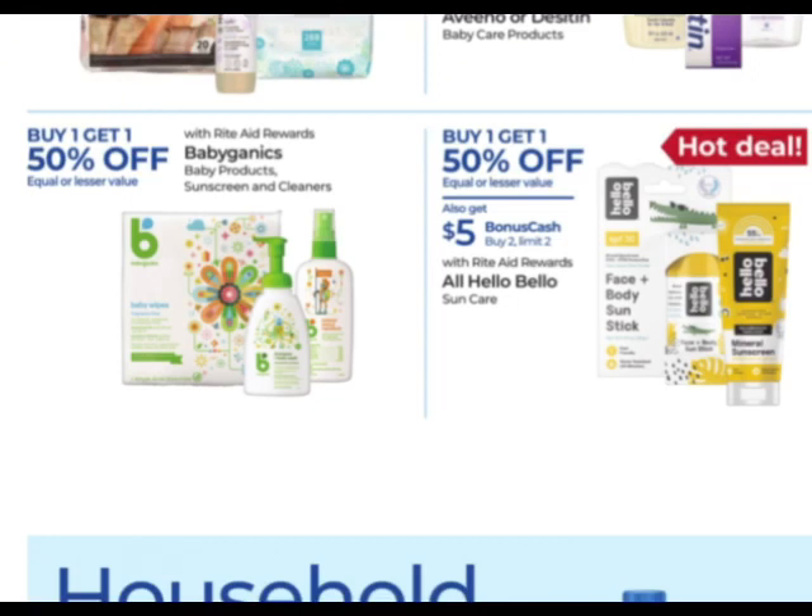Hello Bello — buy one, get one 50% off, earn $5 when you buy two. Pretty good deal here if you need some baby products. This is on the Sun Care baby products — they're probably pricey though.